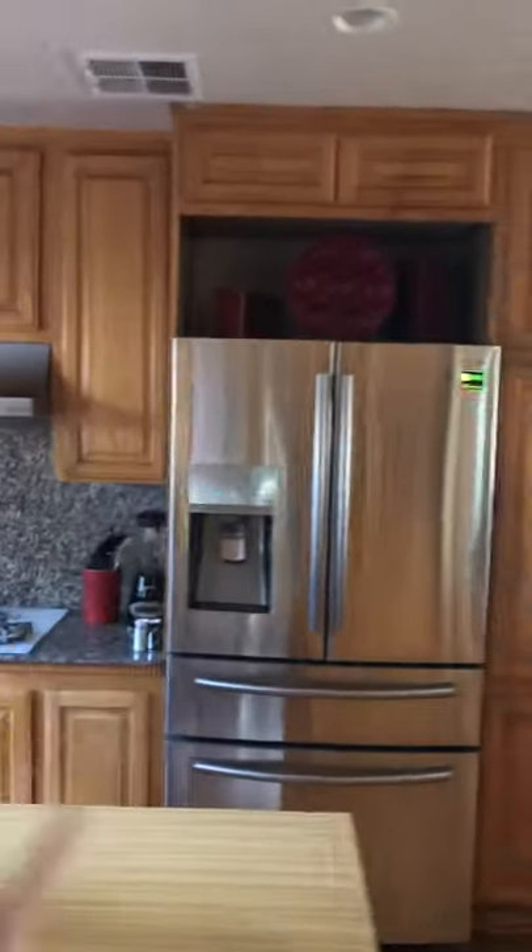Got a bathroom here. Here's your laundry room. And into the kitchen.